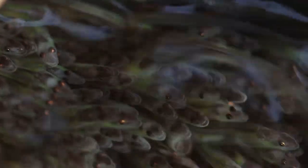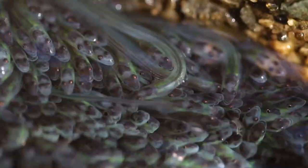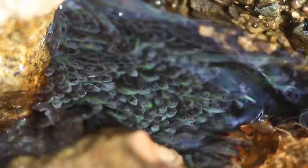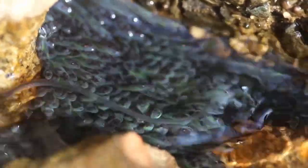All these elvers together resemble an eelgrass bed and could trick their predators. It can also be a way of communicating with each other — no one has figured it out yet. All of these elvers were born about 7 months ago in the Sargasso Sea near the Bahamas. They travel thousands of miles north by entering the Gulf Stream in the form of leptocephalus, then go through a larval transformation and become glass eels and elvers as seen in this video.